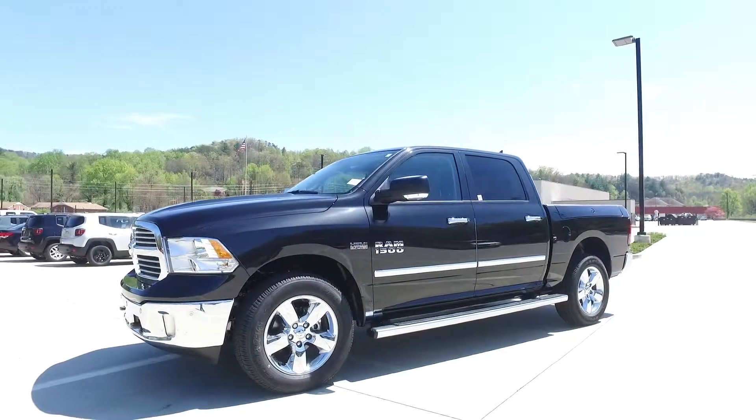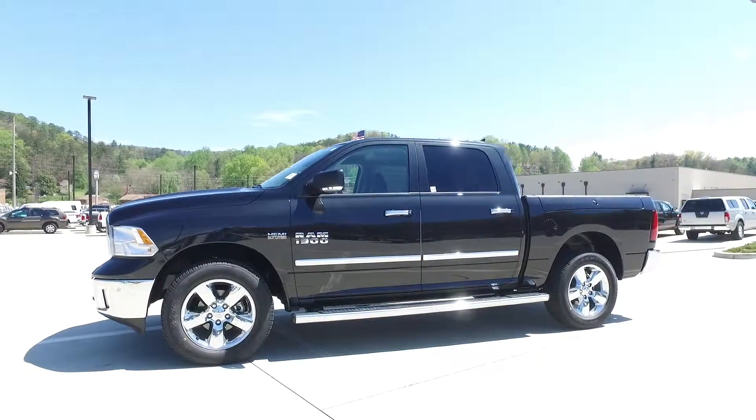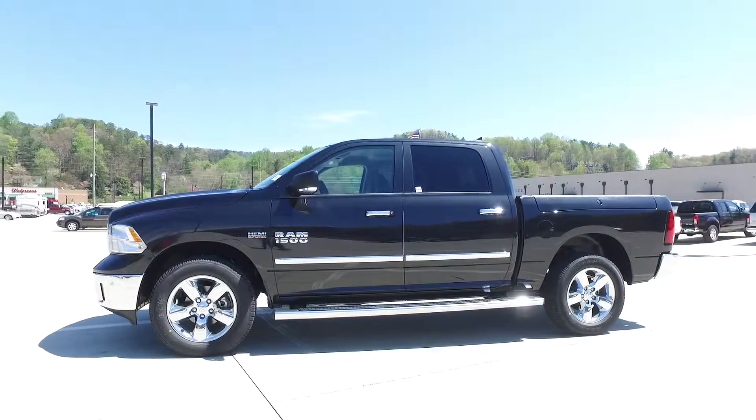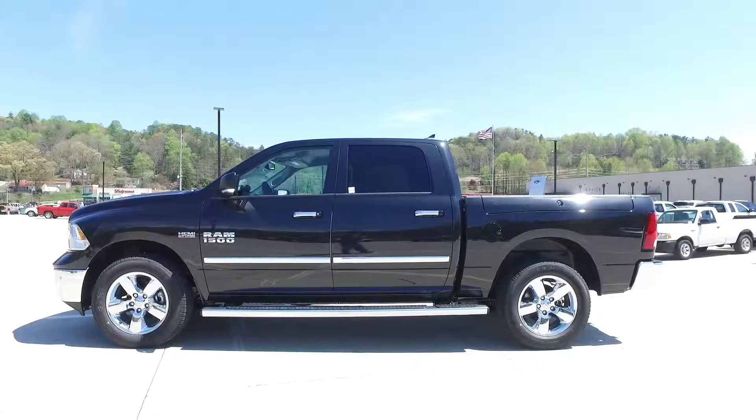Ram has the class-exclusive multi coil spring rear suspension that gives it a smooth ride, and also has a max towing capacity of 10,640 pounds when properly equipped.